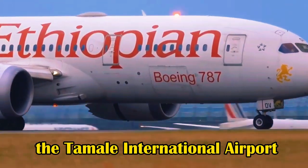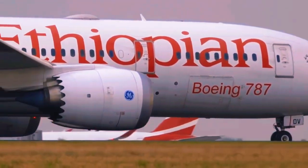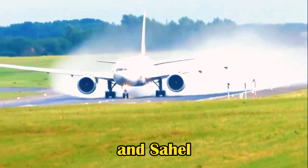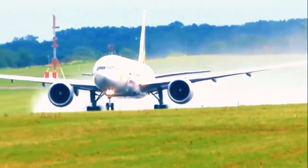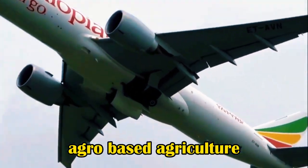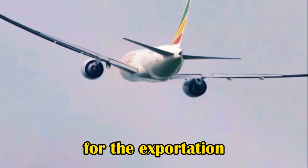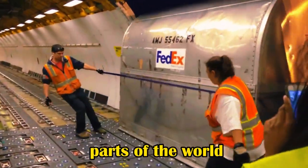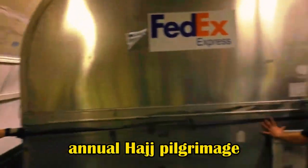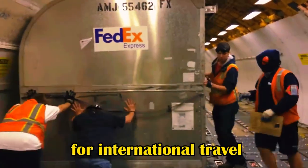He added that Tamale International Airport will now be a good option and complement to Accra's international airport for international travel, as well as a gateway for air travel from the north and Sahel to Europe and beyond. He also noted that agriculture is a major sector in the north, so the project would help boost agro-based exports, serving as a major hub for air cargo for the exportation of agricultural products to Europe and other parts of the world. Additionally, the annual Hajj pilgrimage has received a significant boost, as the new terminal can now accommodate more aircraft for international travel.